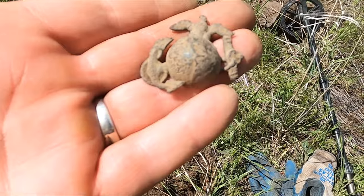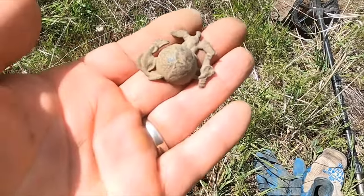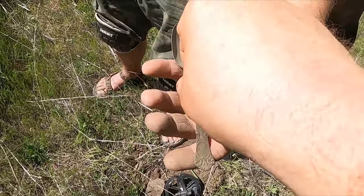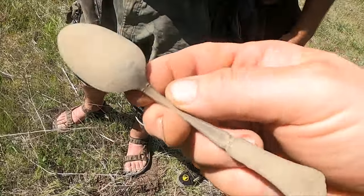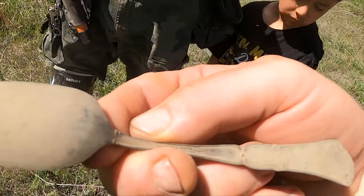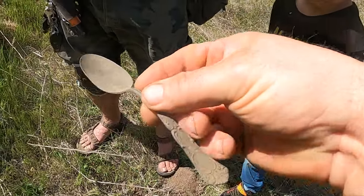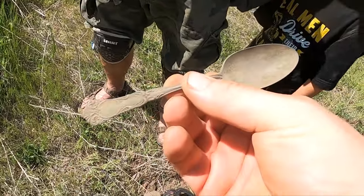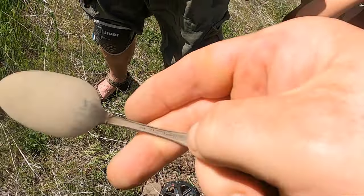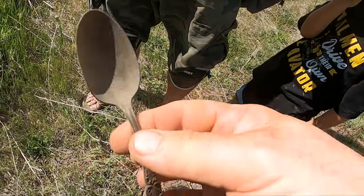Got another spoon - looking better than that last one. It's got some markings I can't read yet. It says 'German Silver' - which is not actually silver, I know. It also says 'WMA Rogers' - I feel like I've found that brand before.